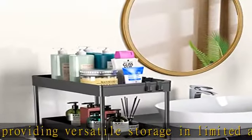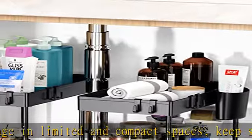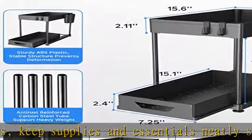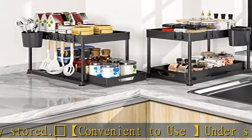Stability construction: under sink storage is made of sturdy stainless steel tube with protective coating and durable high-quality plastic baskets. Heavy load, stable structure, large capacity organization.